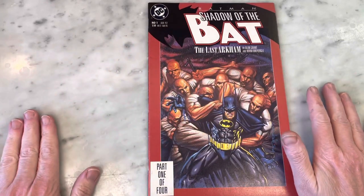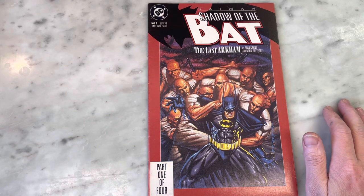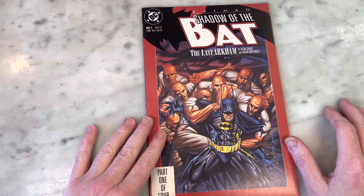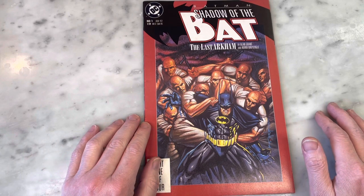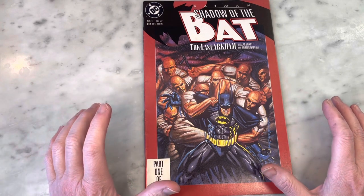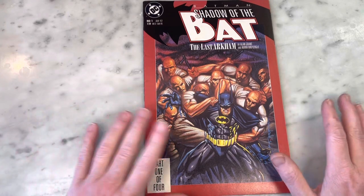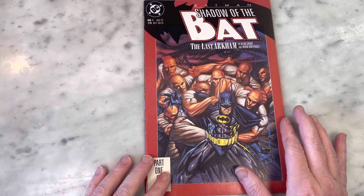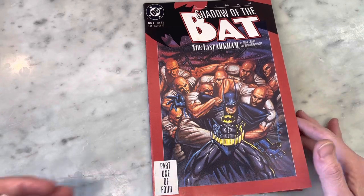Batman Shadow of the Bat. It feels like it was kind of a special title because it was the first new Batman series in a while. I feel like Legends of the Dark Knight predated this, but Batman's always popular. There's always a demand for Batman, and I think sometimes he is overpublished and oversaturated, but if it's good quality stuff, then bring it on. I feel like they were more dedicated to making the titles quality at this point in '92. But it's got classic talent like Alan Grant and Norm Breyfogle.